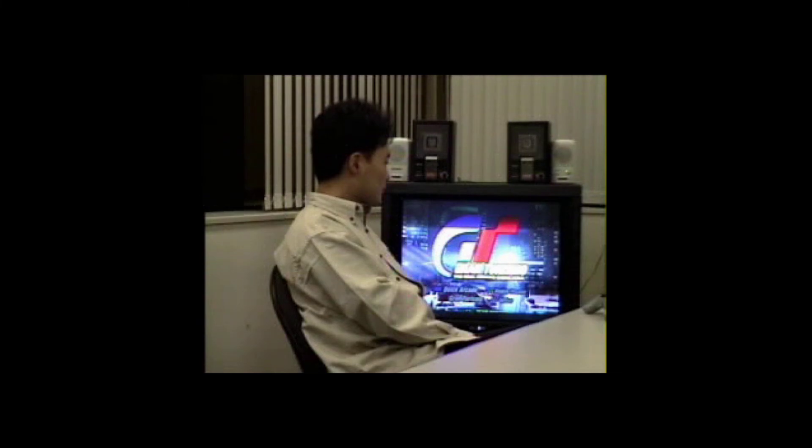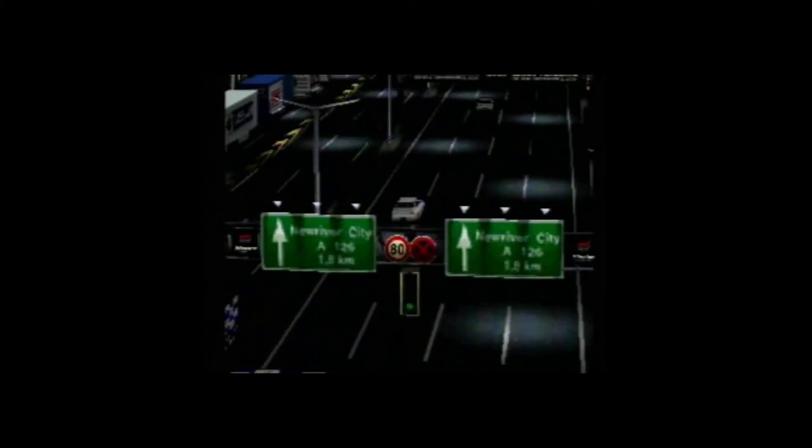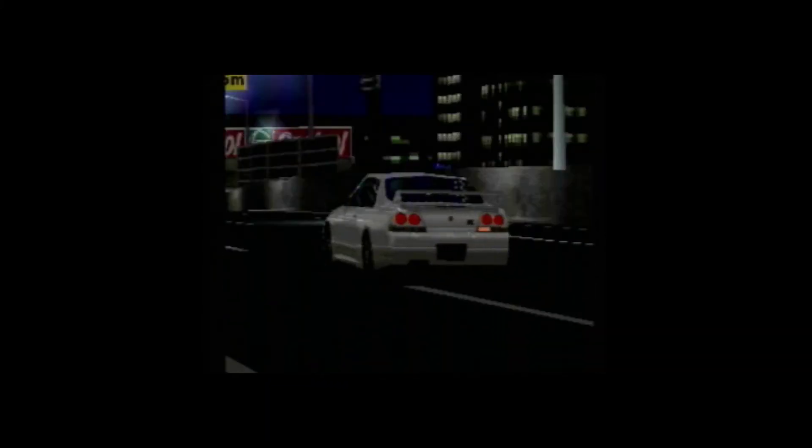I put the best car I ever owned in the game. I bought it just after college — a Nissan R32 Skyline GTR. Unfortunately, in real life my car passed away after a huge crash. I feel like crying when I see it in the game.